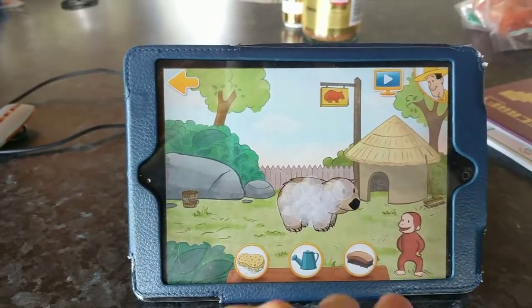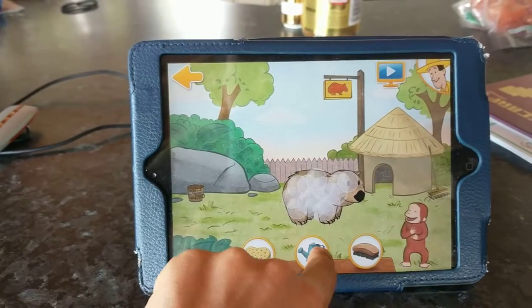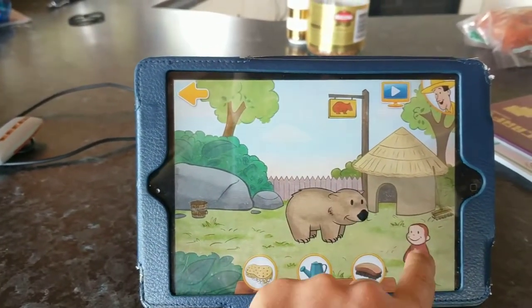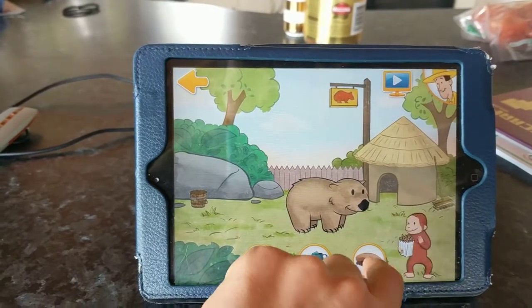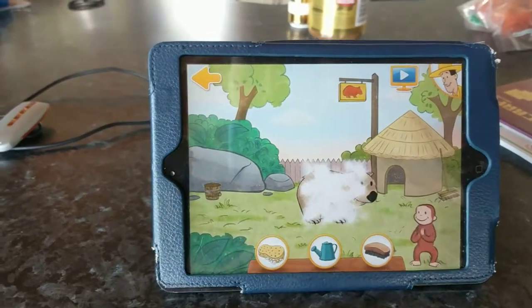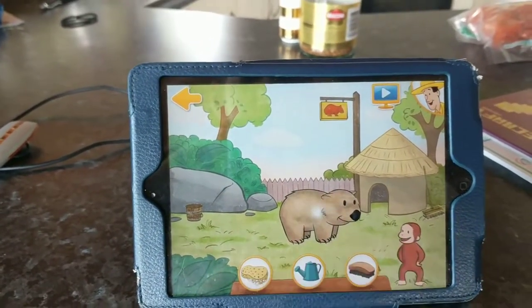Great! Now that he's all sudsy, spray him down with water. Good work! All he needs now is a good brush. Wow, that wombat looks a million dollars.